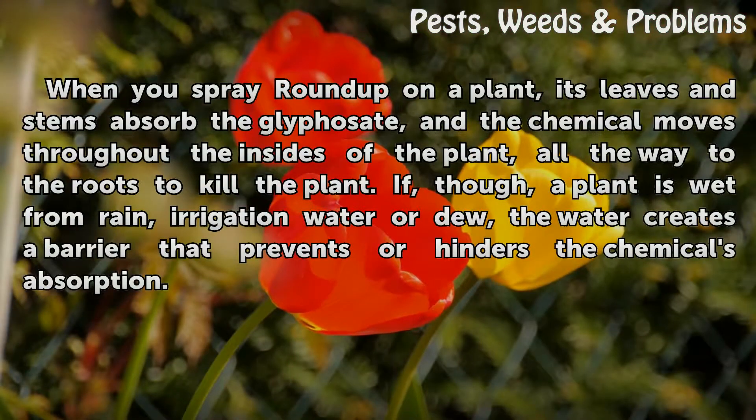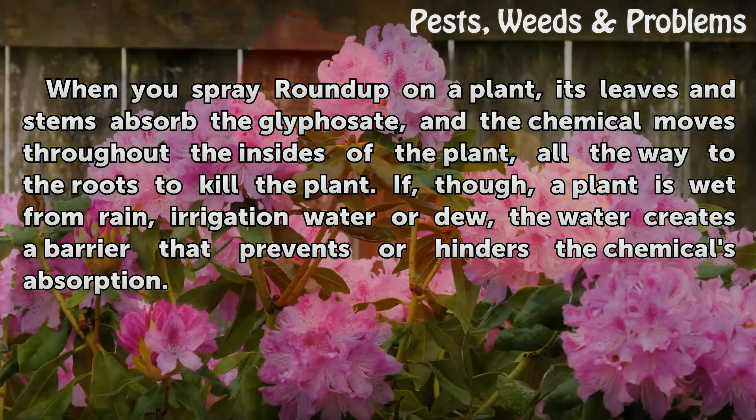When you spray Roundup on a plant, its leaves and stems absorb the glyphosate, and the chemical moves throughout the insides of the plant, all the way to the roots to kill the plant. If, though, a plant is wet from rain, irrigation water, or dew, the water creates a barrier that prevents or hinders the chemical's absorption.